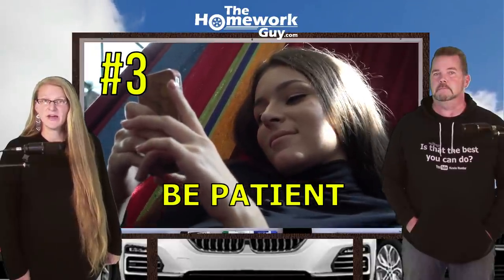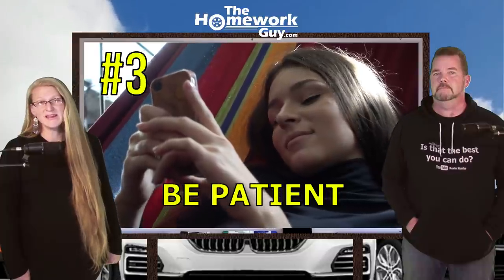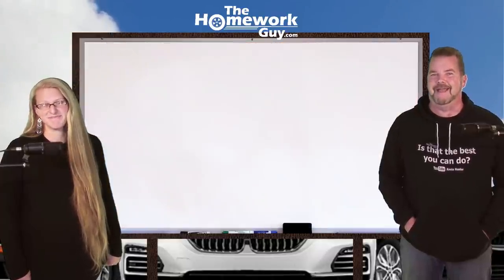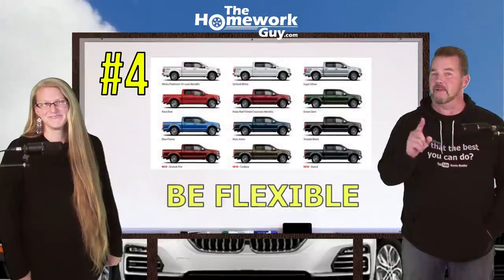Number three: be patient. Be okay with it taking longer than usual. When your car options are reduced, you need to commit to giving this adequate time, or you'll get a car you don't really like and you'll get even more hosed than you were already going to on this car deal.